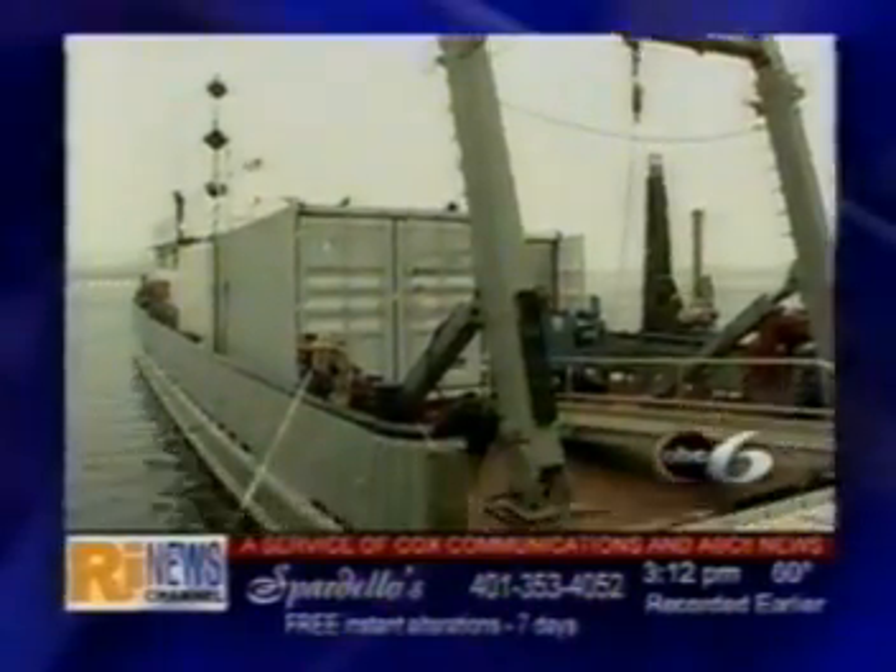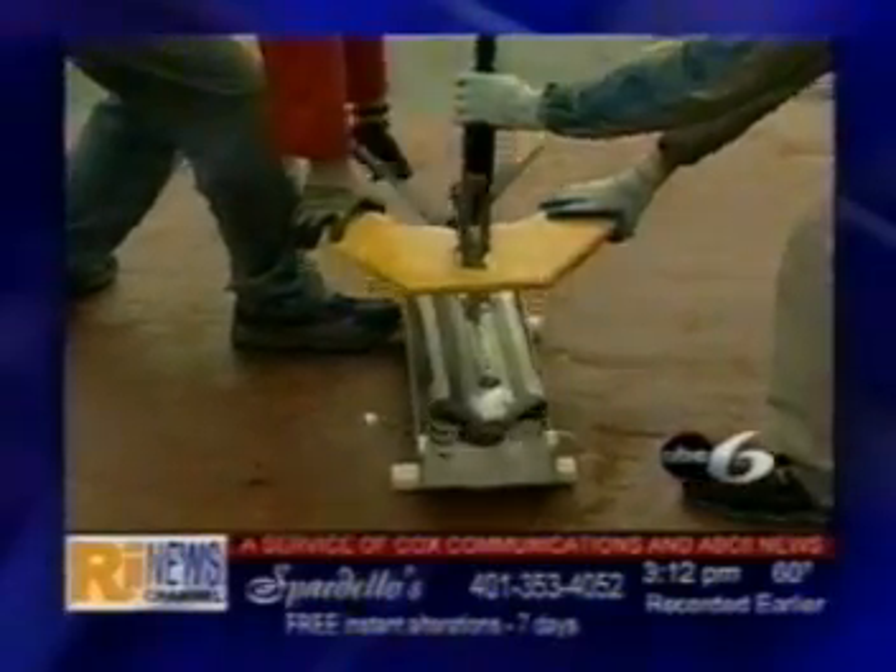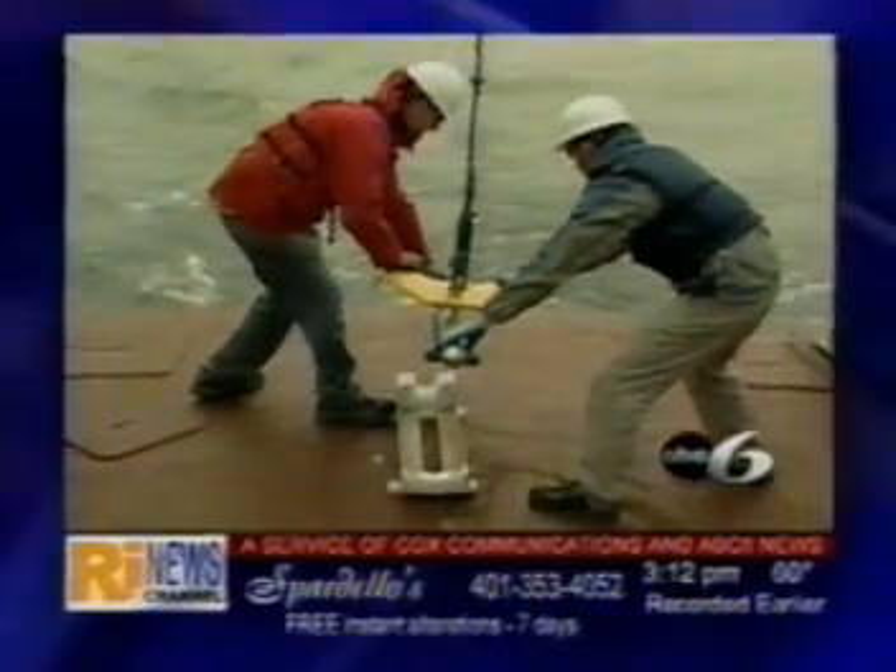The Atlantic Surveyor is no ordinary boat. It's designed to solve underwater mysteries using science to see down below. The crew is conducting hydrographic research to update the nautical charts for NOAA, and our camera went along to watch how it's done.